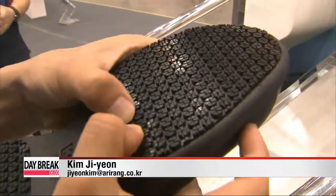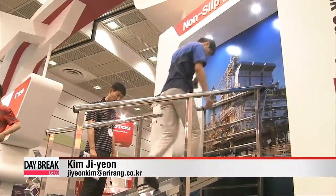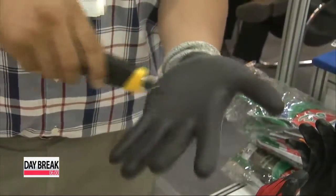Another invention are the so-called spidey shoes. The rubber thread at the bottom of them expands and prevents the wearer from slipping while walking on separate surfaces. There are also special gloves that have been developed to ensure that workers' hands are protected from sharp objects.